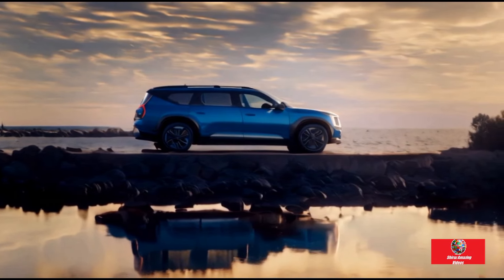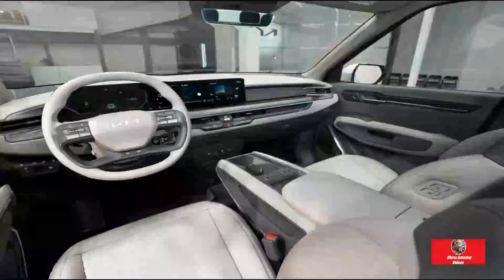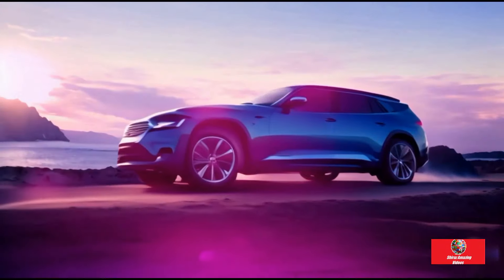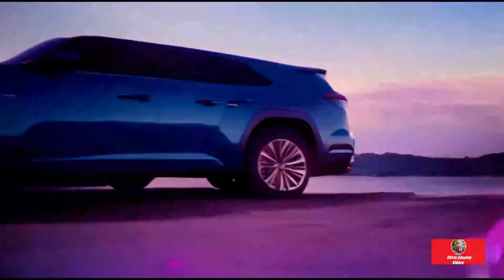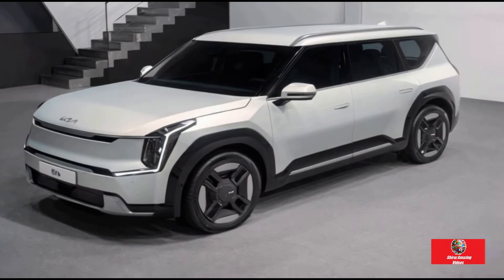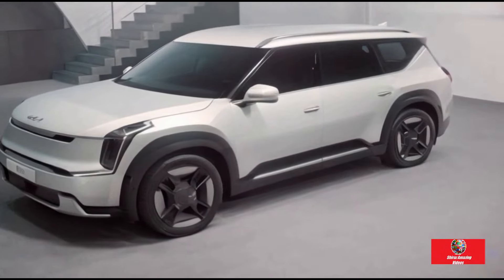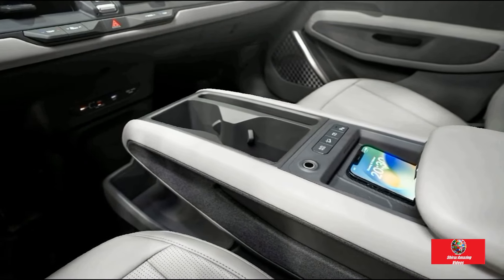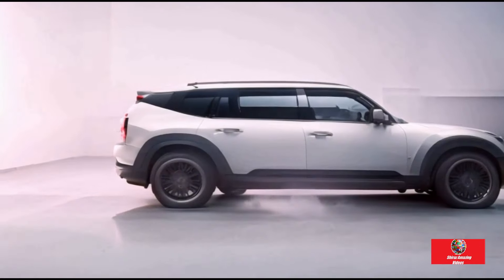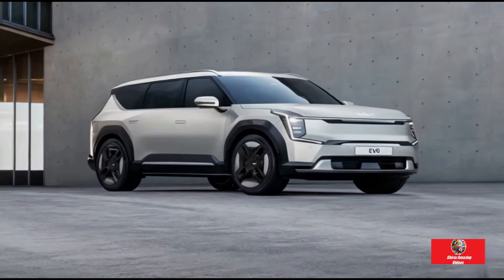Get ready for a price shock. The base Air version starts at roughly $87,000 drive away. With a single rear-mounted motor producing 160 kW and 350 Nm and a 76 kWh battery, it can travel up to 443 km on a single charge. The mid-tier Earth version that we tested adds an additional electric motor up front for all-wheel drive grip, with a combined output of 282 kW and 700 Nm. It also has a larger battery of about 100 kWh, increasing the driving range to 512 kilometers.